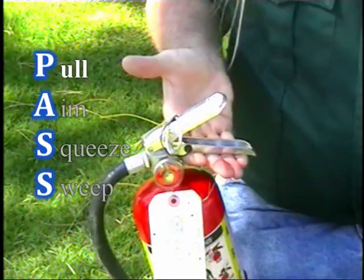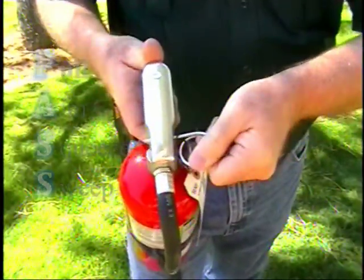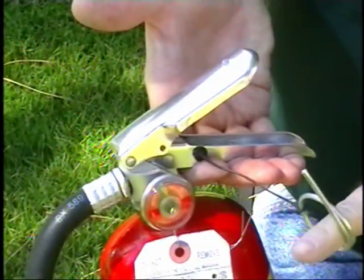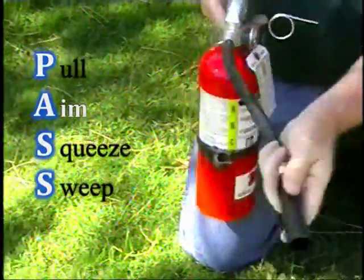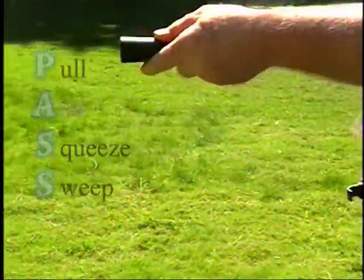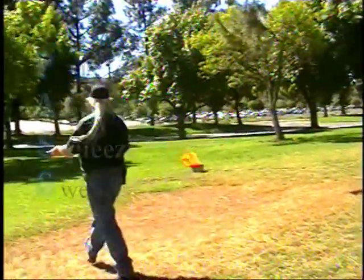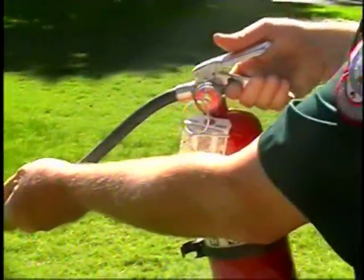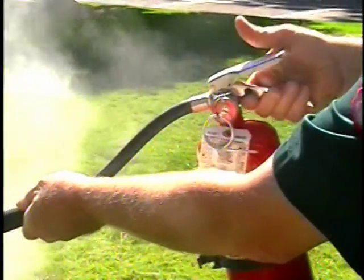When using an extinguisher, use the PASS technique. The P stands for pull the pin. The pin is attached with a plastic seal; you'll have to twist the pin to release it, then pull it out. The black retaining strap will hold the pin to the extinguisher. Next, use your left hand to remove the nozzle from the holder. This will help you perform the A in PASS, which stands for aim at the base of the flame.